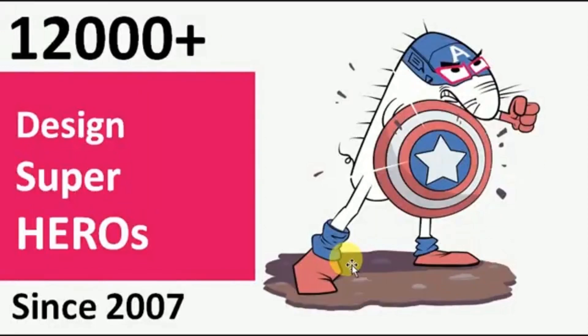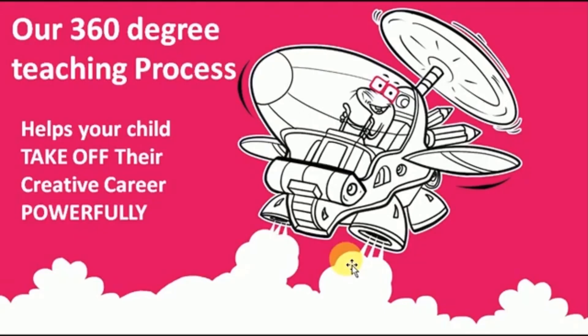So far, we have created 12,000-plus design superheroes since 2007. The fundamentals we give them are helping them extremely well, as is evident through the kind of opportunities they are able to land — while in college or in the profession. Because what we are doing here is not just preparing for the competitive exam; we are building an overall personality — aptitudes, attitudes, and behaviours in the child — to make them perform really well in their future. This is our teaching process, and it helps your child take off on their creative career very powerfully.